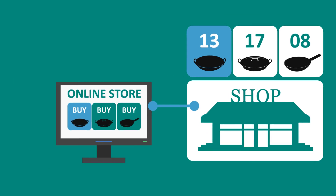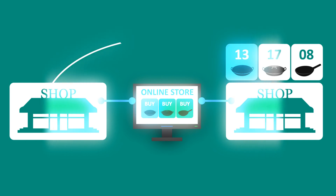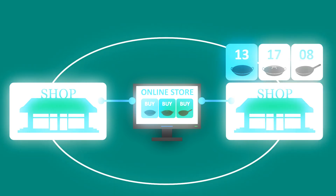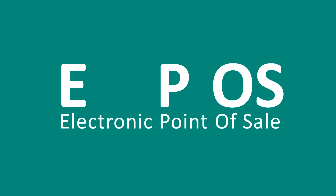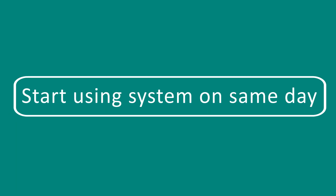The shop is now doing so well, Jane's thinking of opening another branch, which is made possible as retailer can synchronize itself with other branches and share information between her shops. Jane shouldn't have worried that the new EPOS system would disrupt her business — the installation was quick and straightforward and she was able to start using the system on the same day.